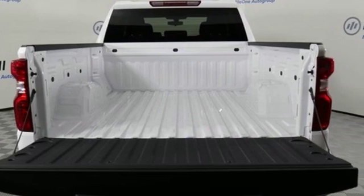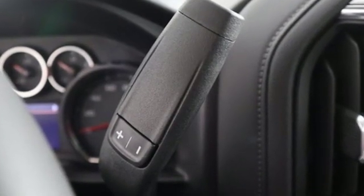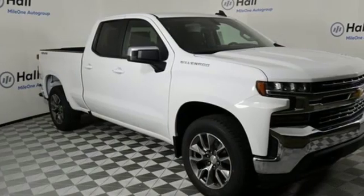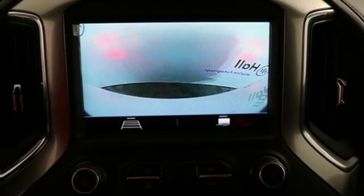It comes nicely equipped with features you'll love: automatic transmission, electronic shift on the fly, engine auto stop-start feature, trailer brake controller, streaming audio, and power heated mirrors.